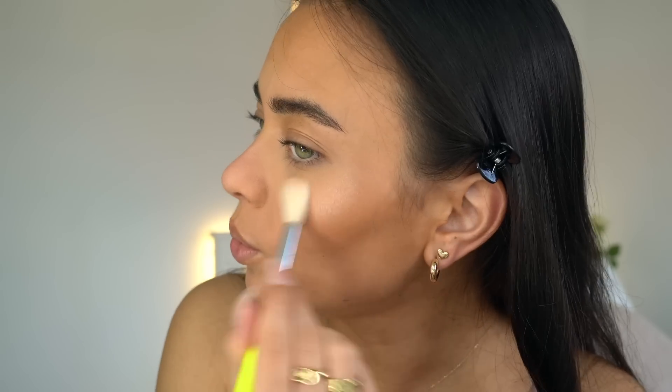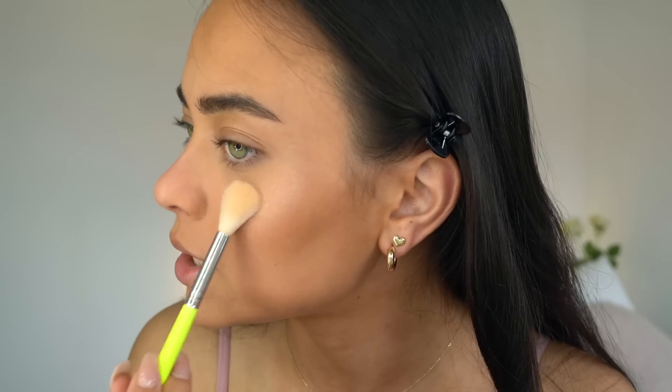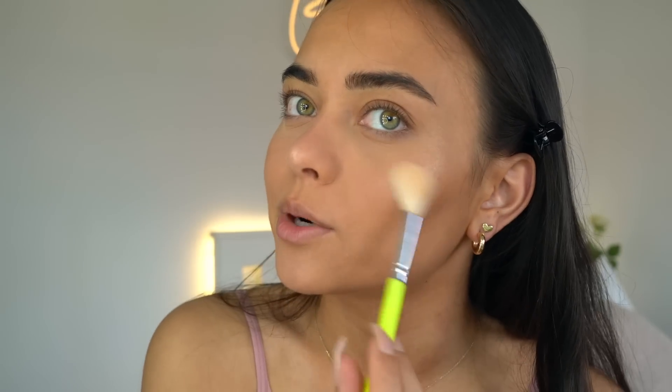For highlighter I'm going to use this product from Makeup Revolution — the Reloaded Highlighter. I don't think I've ever used this before so I'm really excited to see how it works. It looks very pretty, kind of gold. Let's put this on my nose — this stuff is pigmented! Oh, that looks very nice, it's a really fine highlighter which I love.